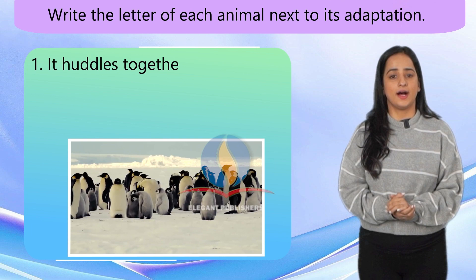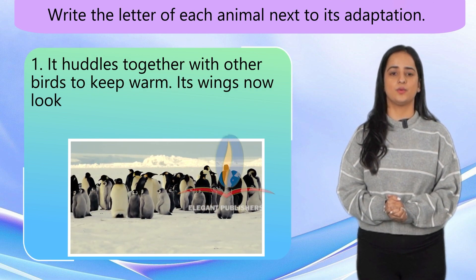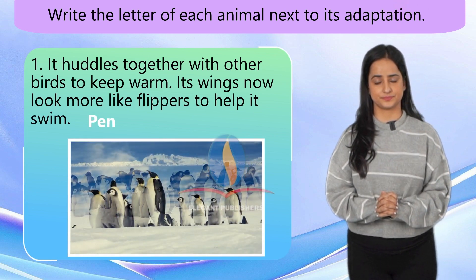Number 1. It huddles together with other birds to keep warm. Its wings now look more like flippers to help it swim. Penguin.